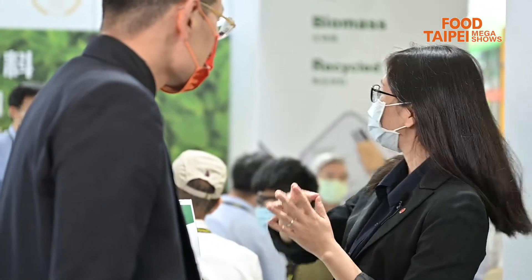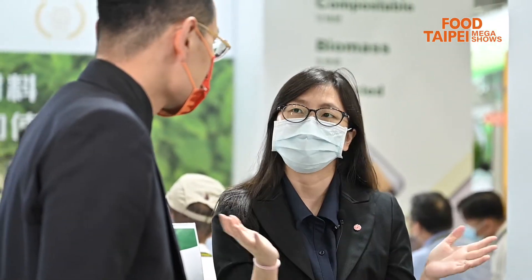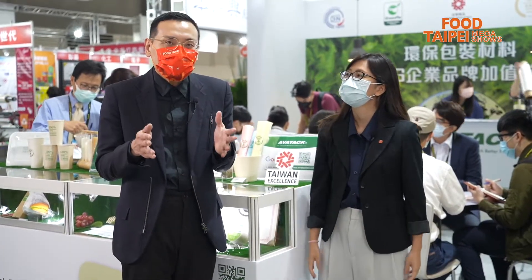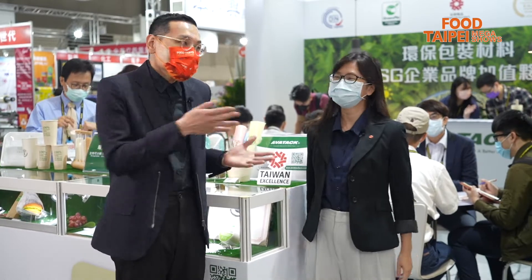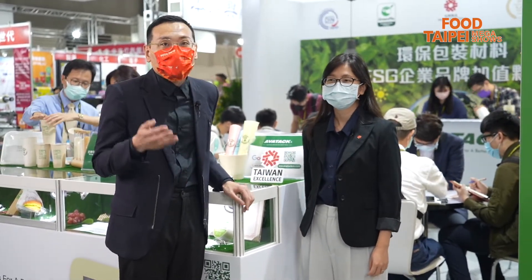We also have shrink films and different kinds of things. We are very happy to be here visiting Avatac. Standing next to me is Ann, the Marketing Project Supervisor.